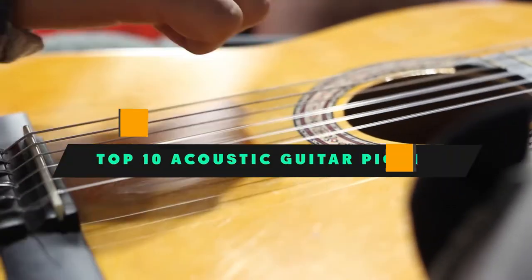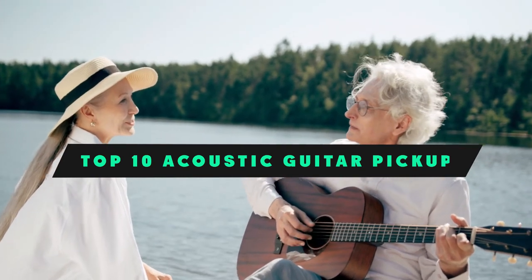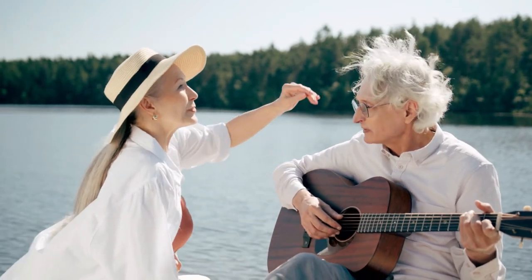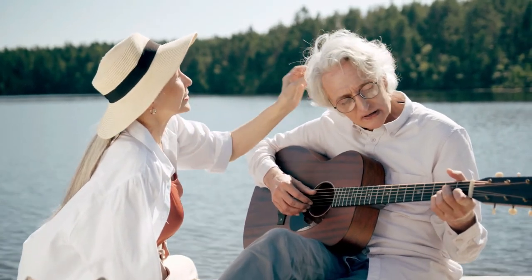If you're looking for the best acoustic guitar pickup, here's a list you must see. We made this list based on our personal preference and sorted it based on their features, prices, quality, durability, and reputation of the manufacturers and customer feedback. We've included options for every type of customer. So let's get started.